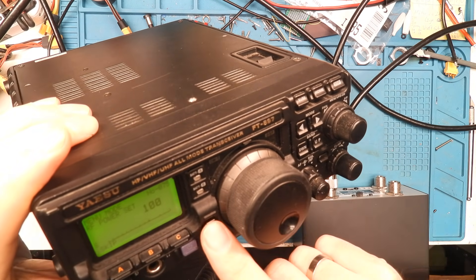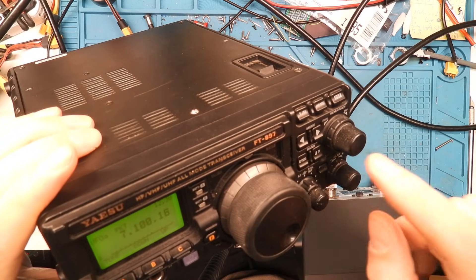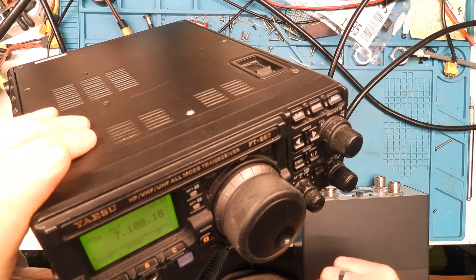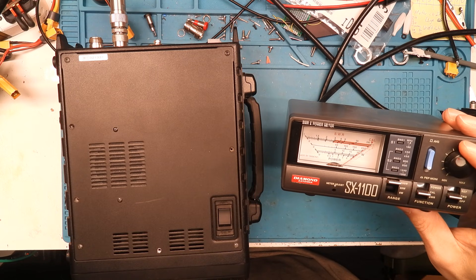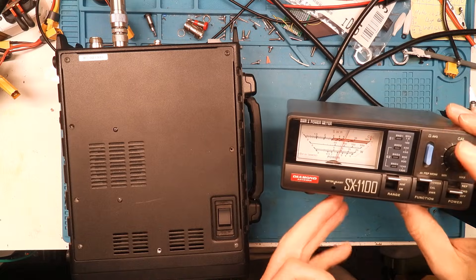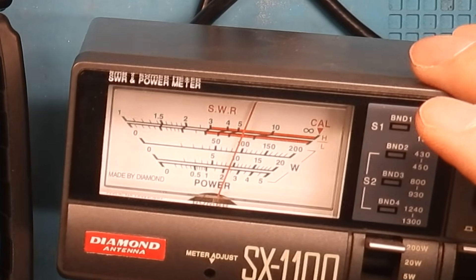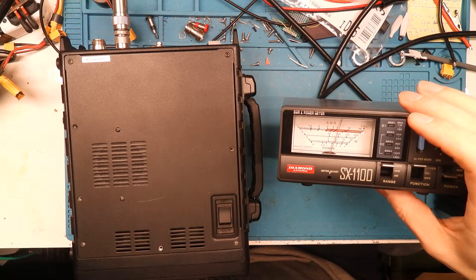I'll go to 100 watts — 100 watts, on 40 meters. Running a tune, and if you look at the meter, we have nearly 90 watts. This is the most I can make — 90 watts portable power. Amazing.